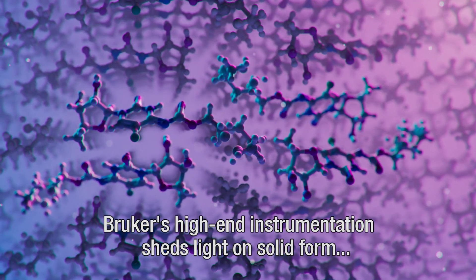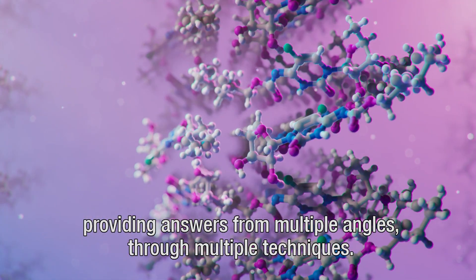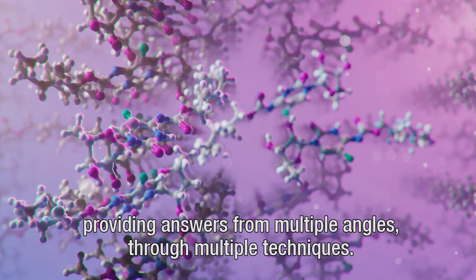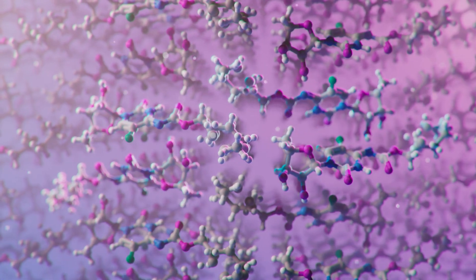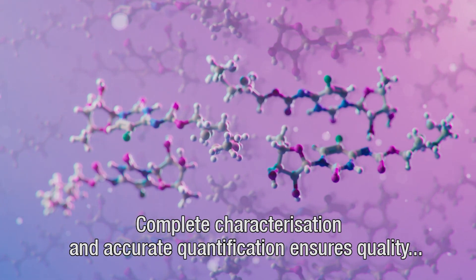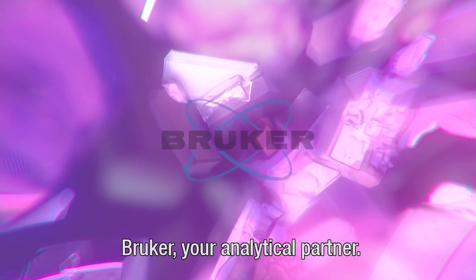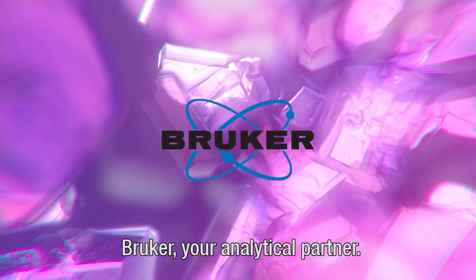Bruker's high-end instrumentation sheds light on solid form, providing answers from multiple angles through multiple techniques. Complete characterization and accurate quantification ensures quality while securing your market rights. Bruker — your analytical partner.